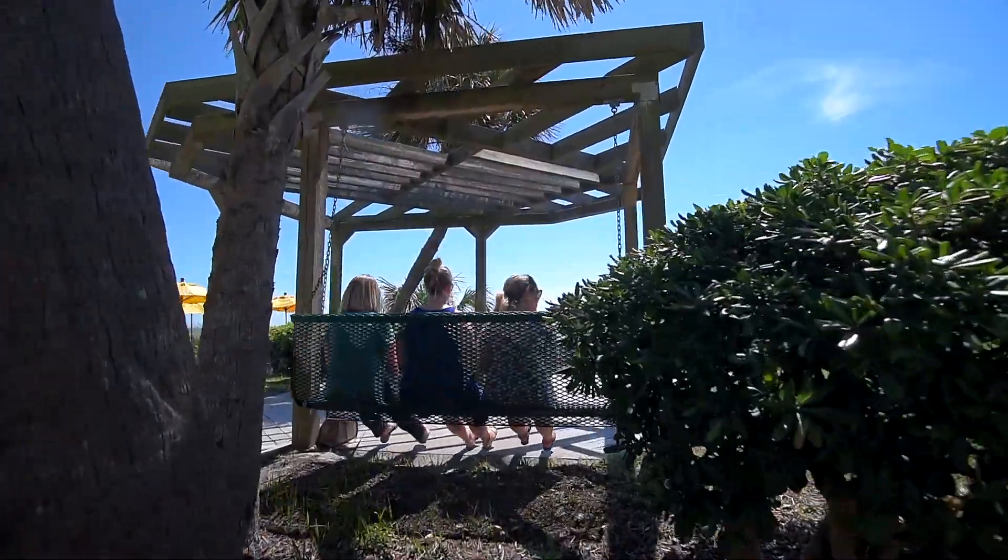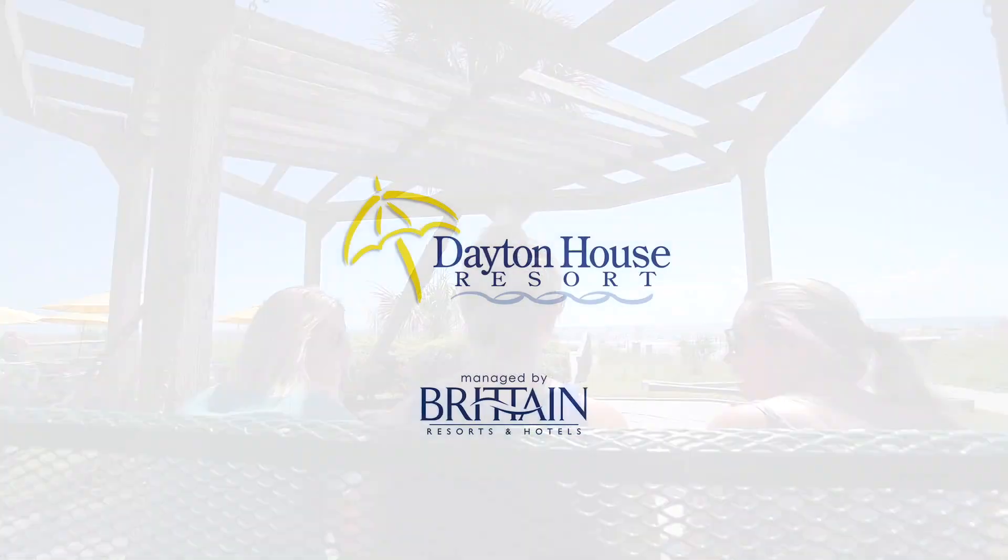Here at Dayton House Resort, we have everything you need for the ultimate Myrtle Beach getaway.